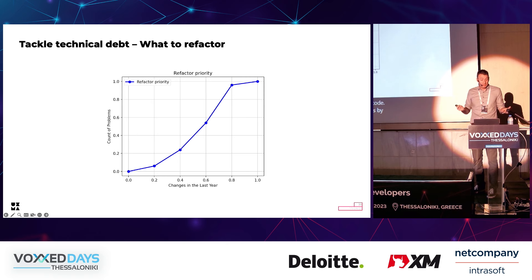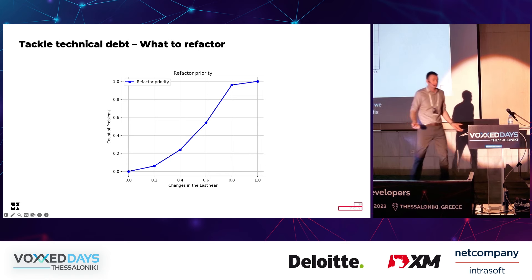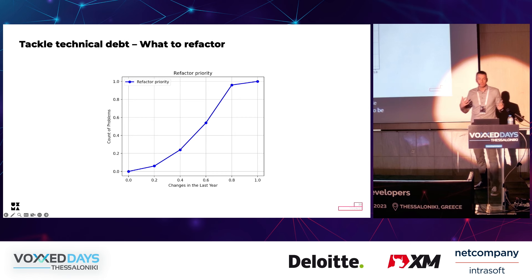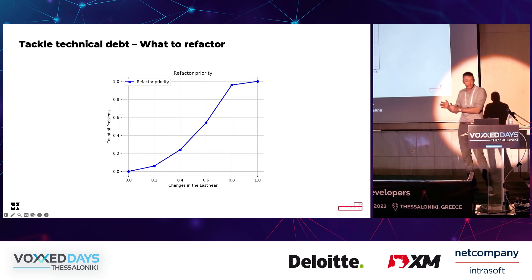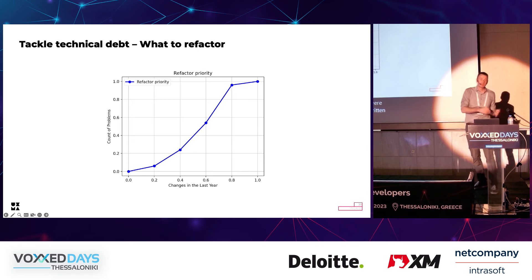We also needed to tackle our technical debt and refactor our old code in order to fix the instability we had. How to decide what needs to be refactored first? Parts of the code with more errors were chosen to be refactored first, in order to stabilize our tests. Parts of the application which changed often were rewritten in clean architecture, where code could be reused much more easily in new features than code written in MVVM.